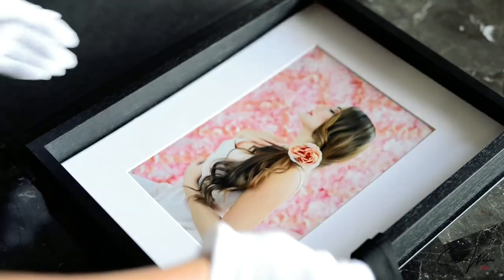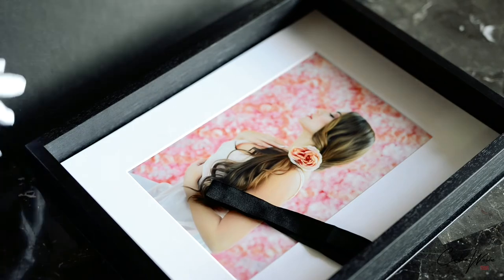I am inviting you to a personalized photo shoot at the studio with me. It is so much fun — so let's do this.